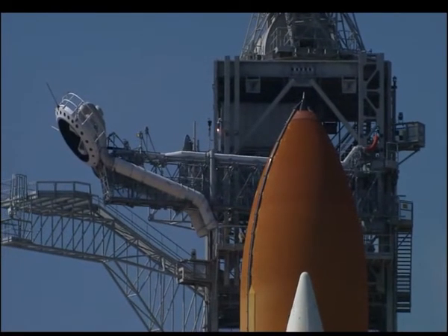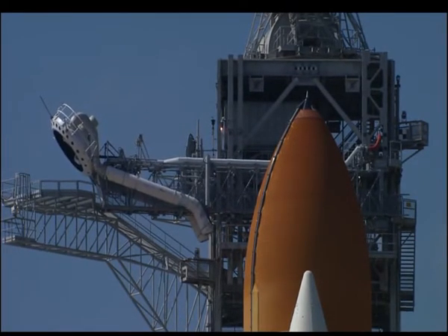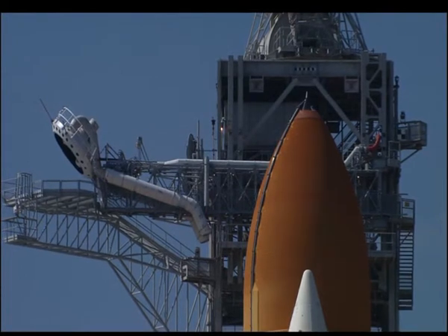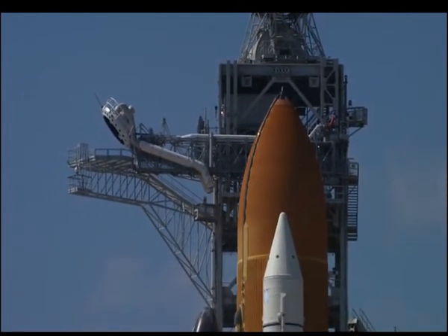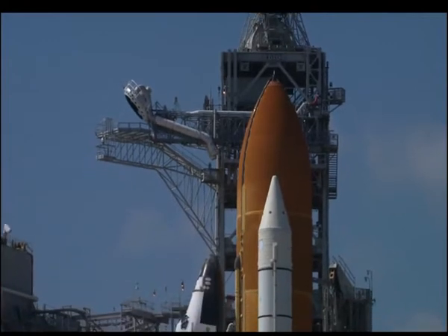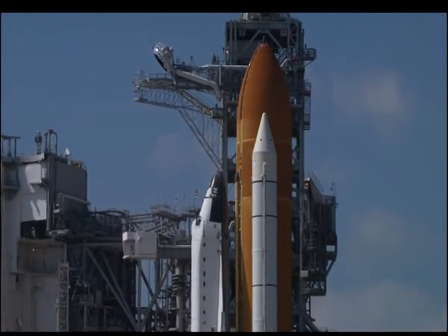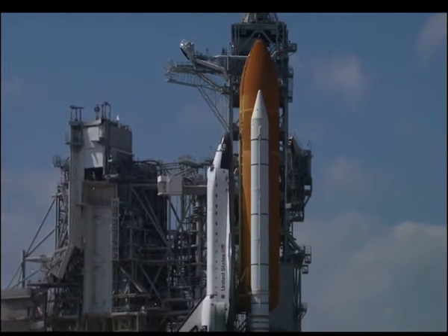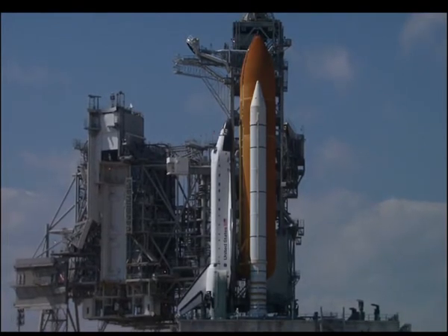Now less than 2 minutes away from launch of shuttle Endeavour. 30 seconds. Now at T-minus 1 minute and counting, Endeavour is operating from internal power supplies, just one minute away from the 97th space shuttle launch.